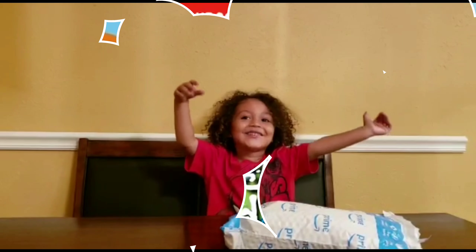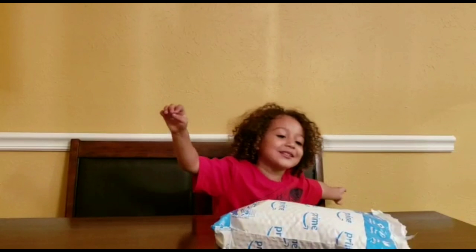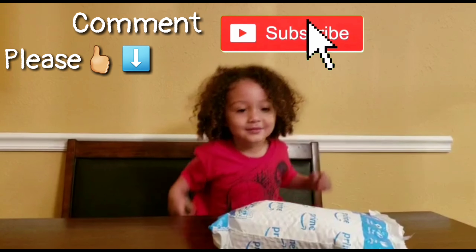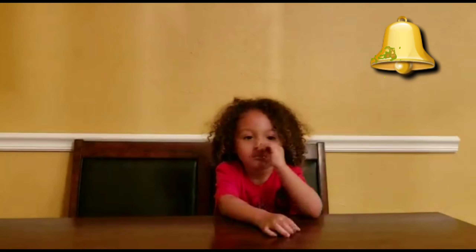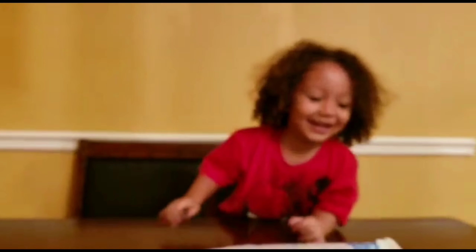Hi guys! Welcome to JJ's Play World. Today, let me open this package. Mommy's going to open it up. Safety first — Mommy will use the scissors.